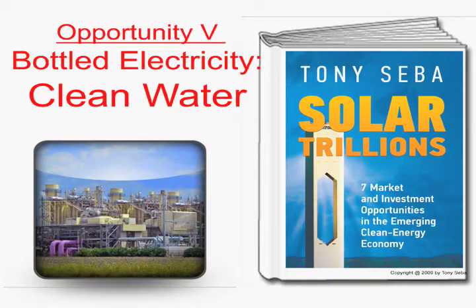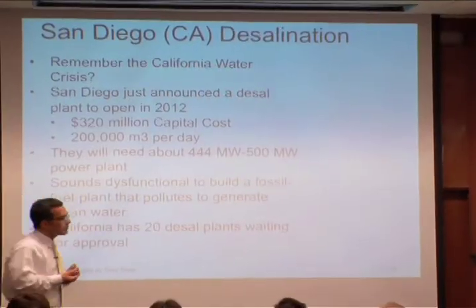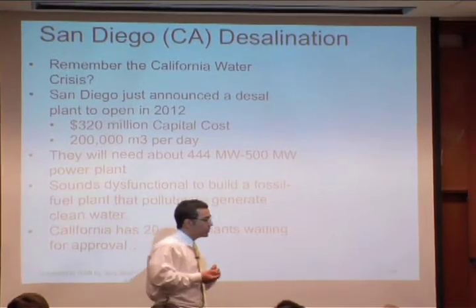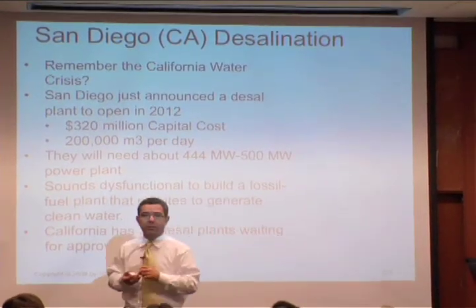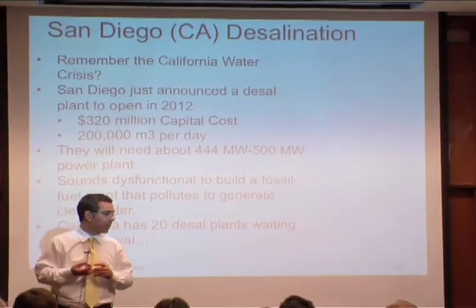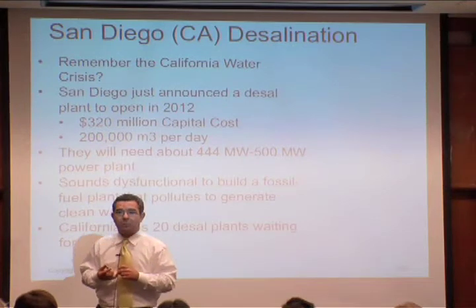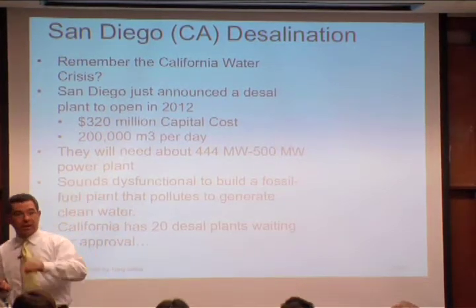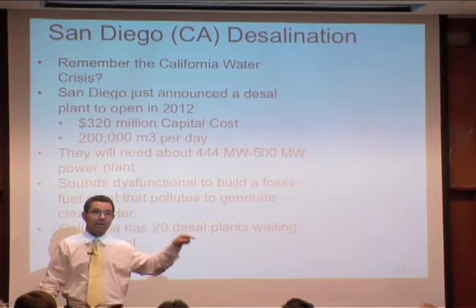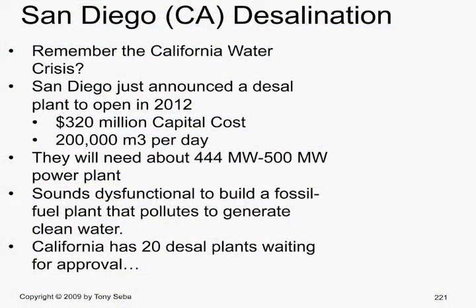San Diego recently approved a large — 200,000 cubic meters per day — desalination plant. They announced it's going to cost 320 million. What they did not announce was that to run that desalination plant, you'll have to build a power plant equivalent to about 400 to 500 megawatts, which is another investment.